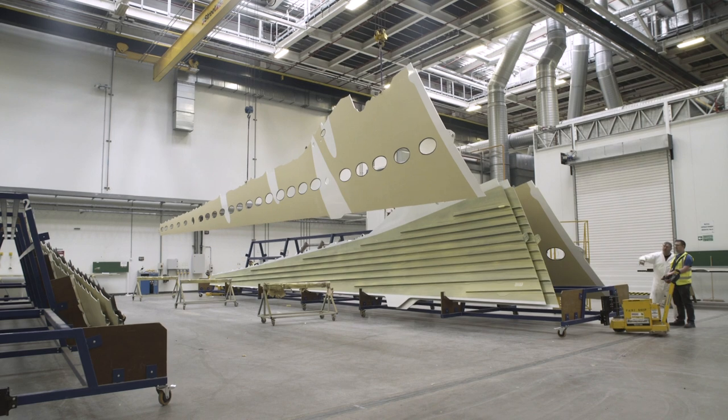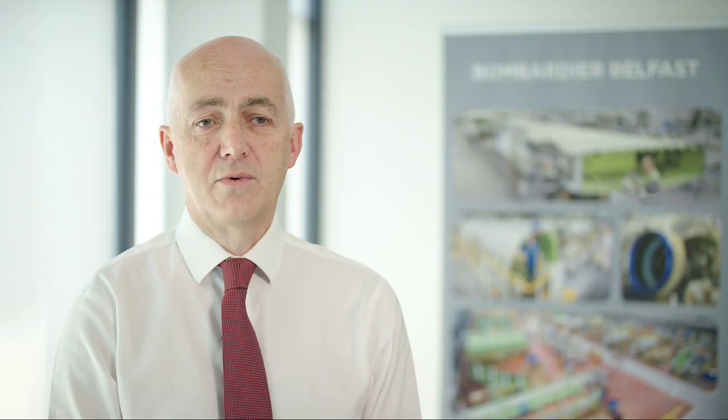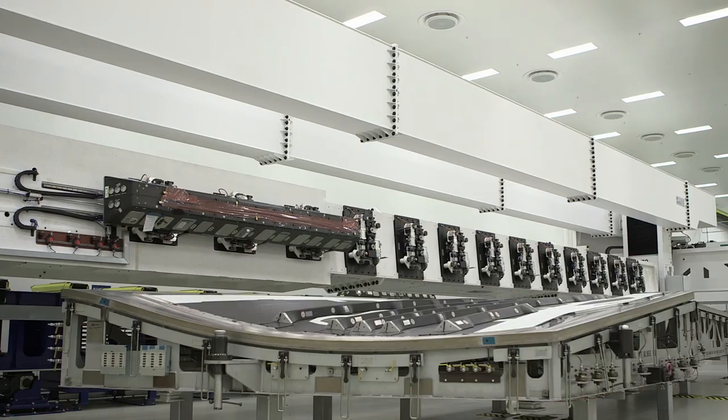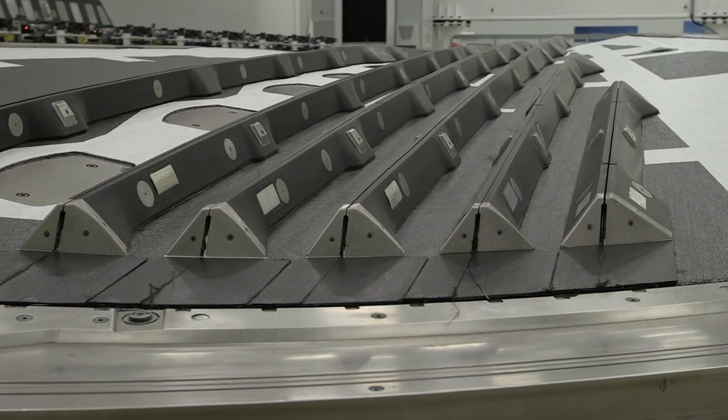It really sets us aside from the rest of the aerospace industry in that we're the only people capable of making a wing skin cover in one single operation. Our main objective was to design a very environmentally efficient wing. Aerodynamically the wing is very good, and we're able to make a significant contribution to the overall weight of the aircraft, reducing emissions as well as improving efficiency.